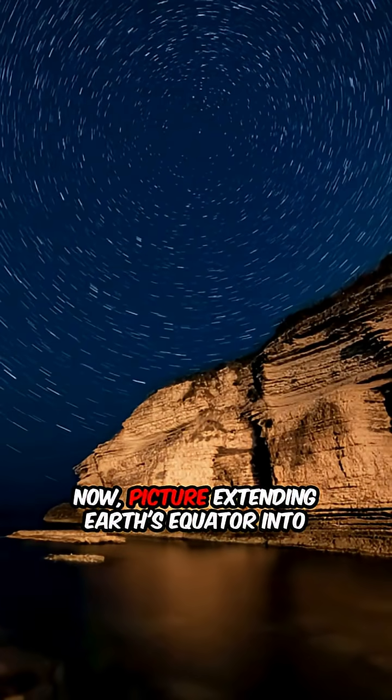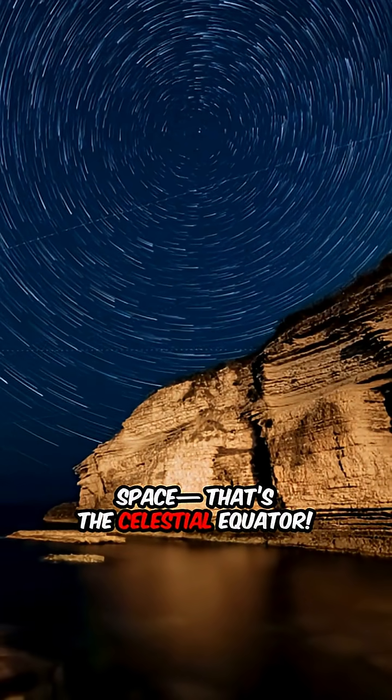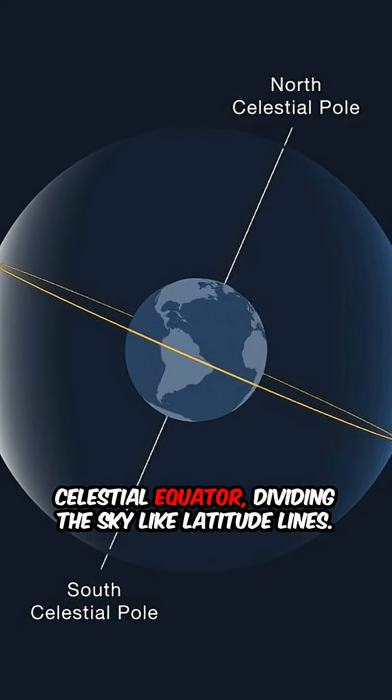Picture extending Earth's equator into space — that's the celestial equator. The celestial poles sit 90 degrees from the celestial equator, dividing the sky like latitude lines.